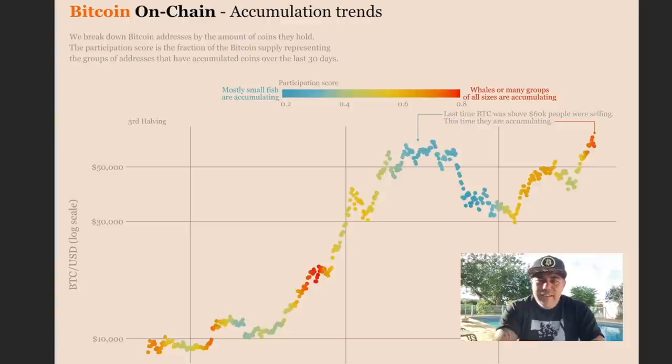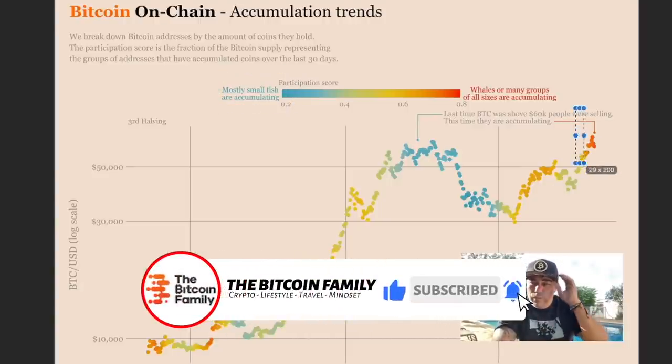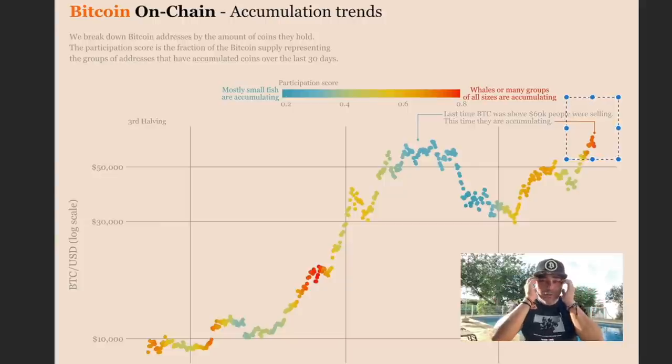The last time we had that top, we had blue dots — the blue dots meant that a lot of small fish were accumulating and big fish were selling at that point. Now we went higher than the top and we can see that whales and many groups of all sizes are accumulating. So here they were selling the biggest part, and here they are buying. That's a very important observation, because when whales start to buy, they expect more upward movement.